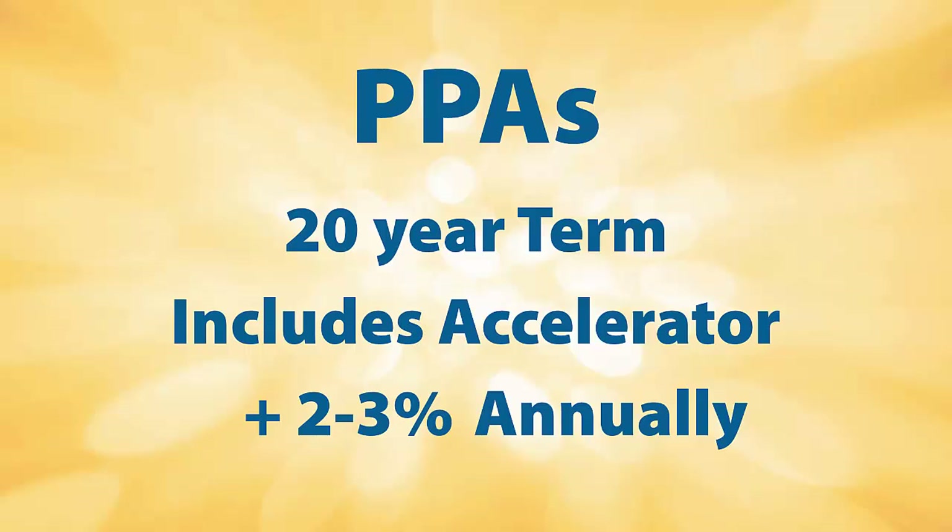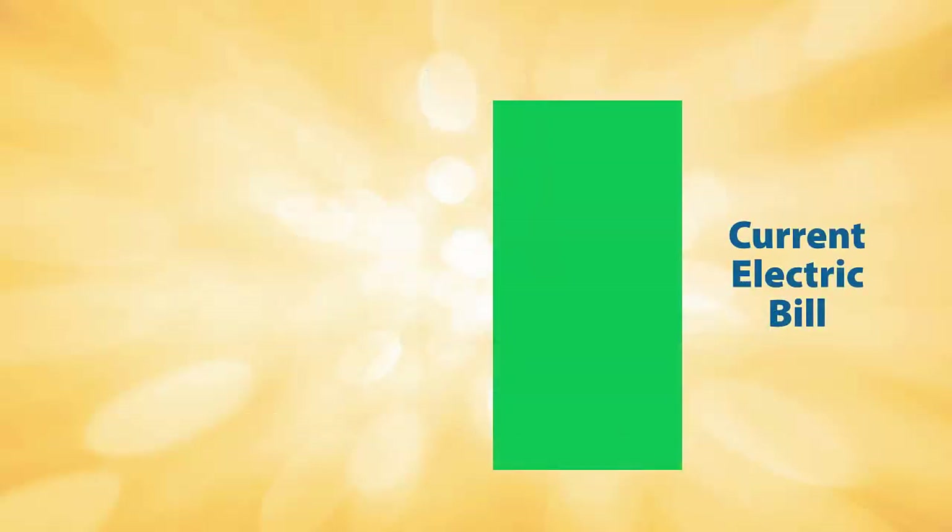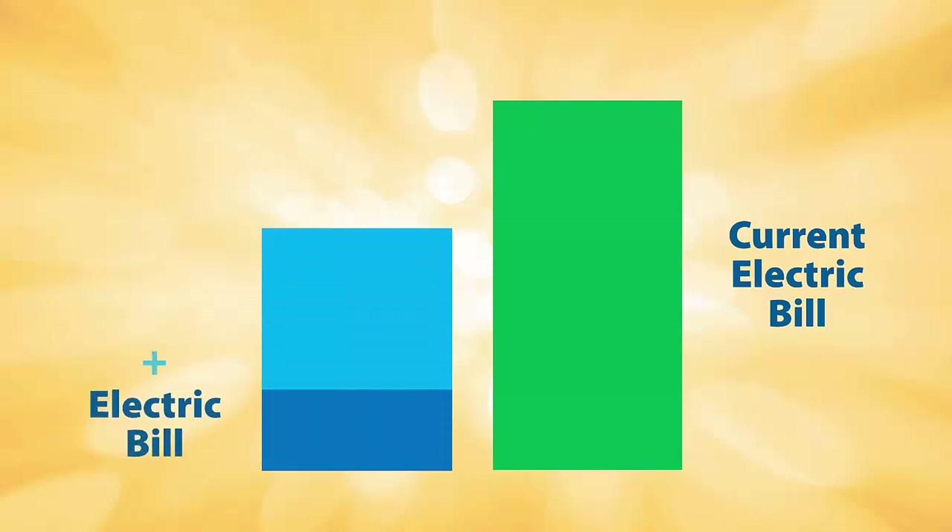The accelerator is usually about 2-3% annually, which is similar to the average annual utility rate increase. You can always ask for the accelerator to be removed and lock in a low per kilowatt hour price for a 20-year term. As with leases, you will want to review the stipulations for selling your home, and do not be pressured into signing anything that you do not understand. Remember, the goal for both leases and PPAs is that your monthly lease or PPA cost plus your new solar electric bill should be less than your current non-solar electric bill.